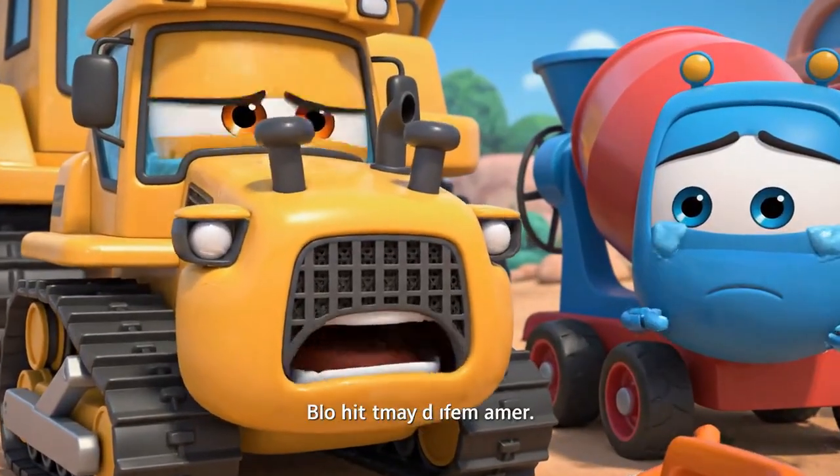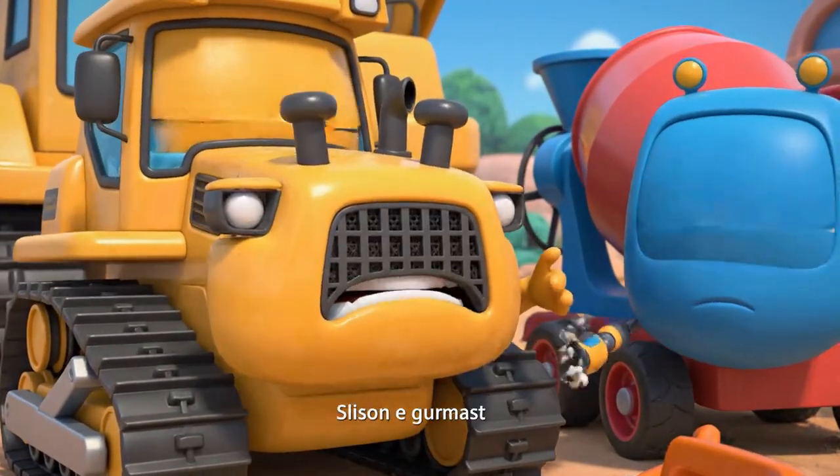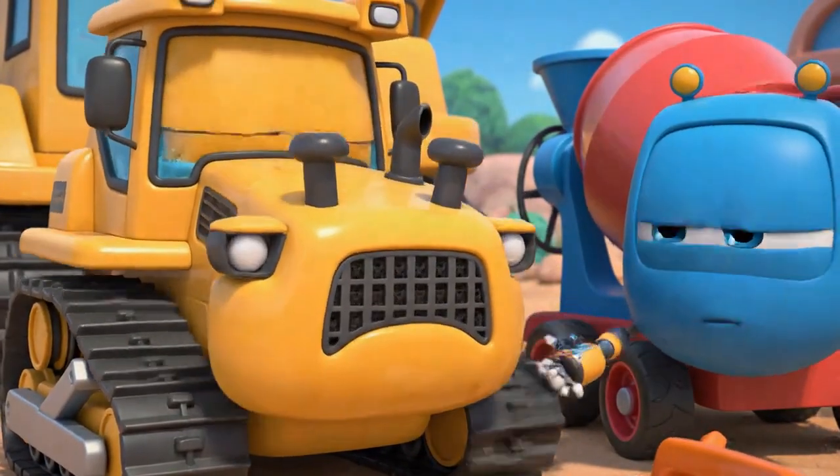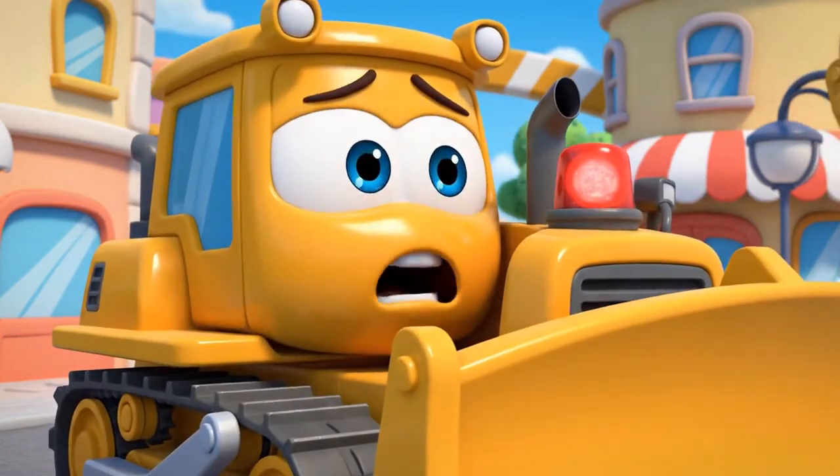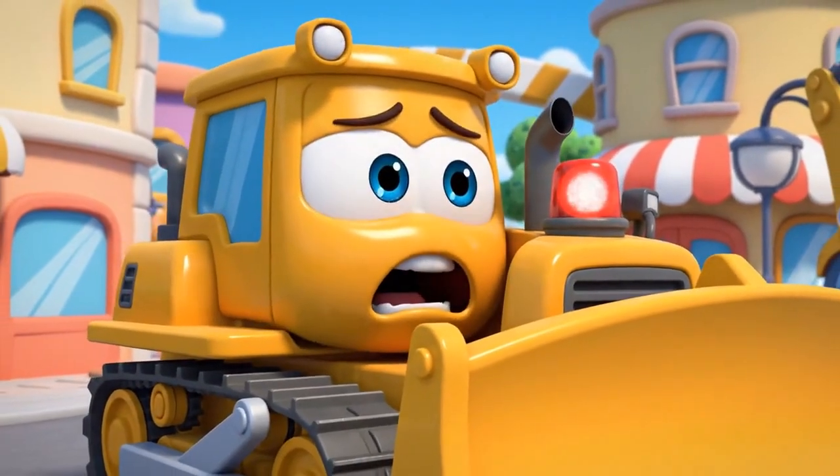Jin and Poli were right! This is all my fault! Jin! Help! Help! It's an emergency — Mickey is stuck!